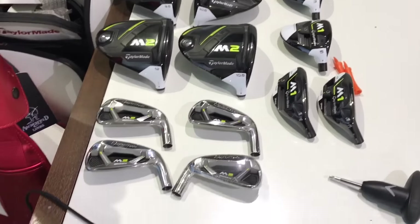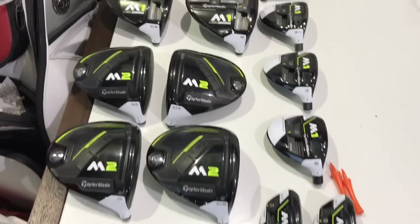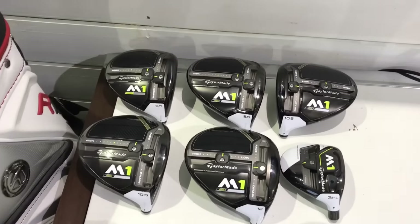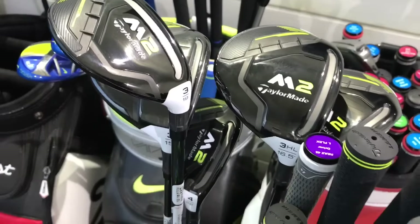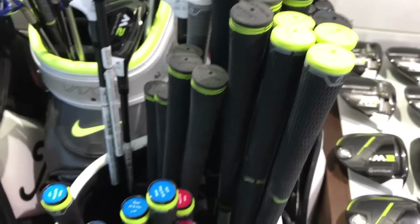This is all the new TaylorMade components which have just arrived — the new M2, the new M1, irons, hybrids, fairways, and left-hand options for you lefties out there. There are demo shafts that interchange into all the different heads.